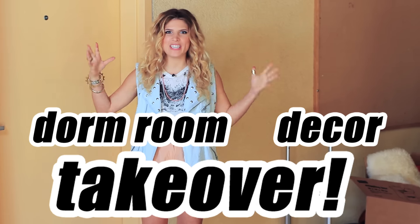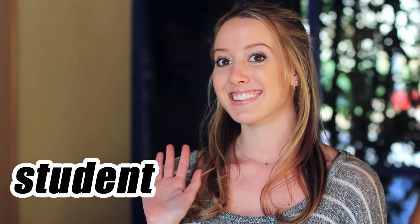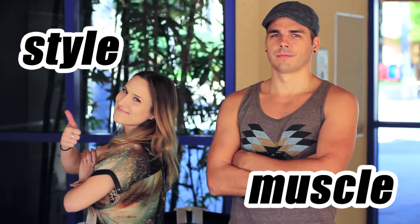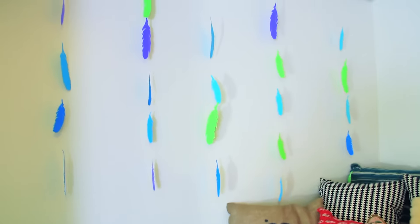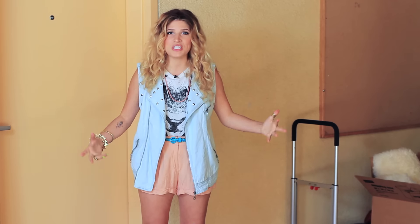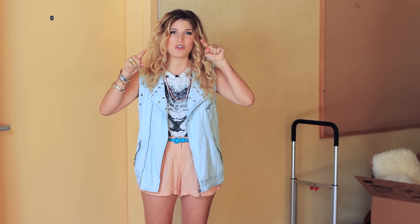Hey guys, Mr. Kate here. I am doing a dorm room decor takeover because I am here with Alisha and she's moving into college. We have literally, no joke, 45 minutes to pull her dorm room together and make it look decorated and awesome. So I'm here with my team and a bunch of DIY projects that I've done already, some new ones, and some decorating stuff, and we're just gonna try to pull it together and hopefully you guys are gonna get some great tips.